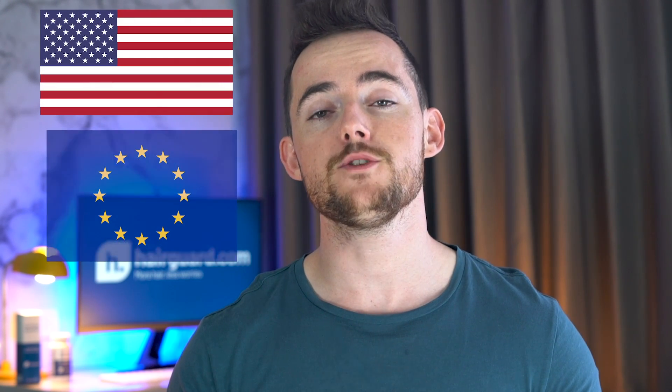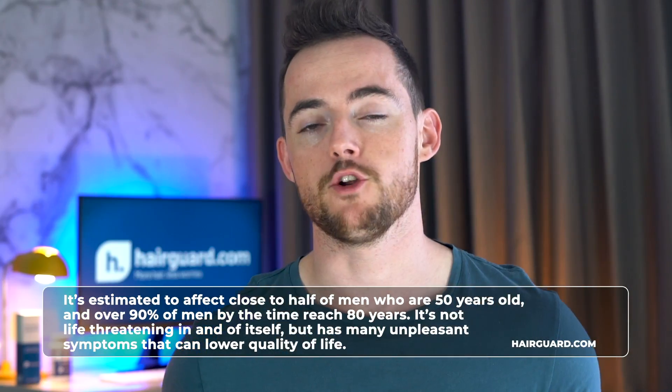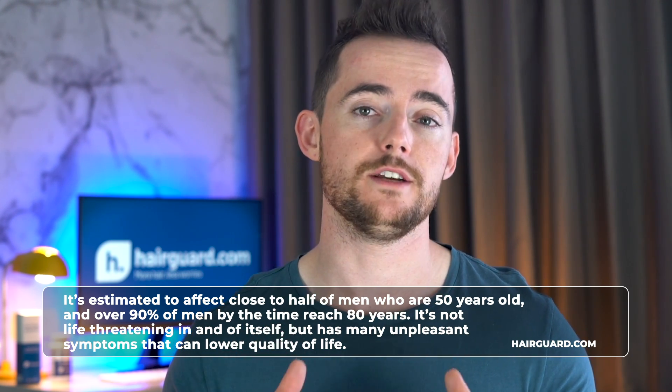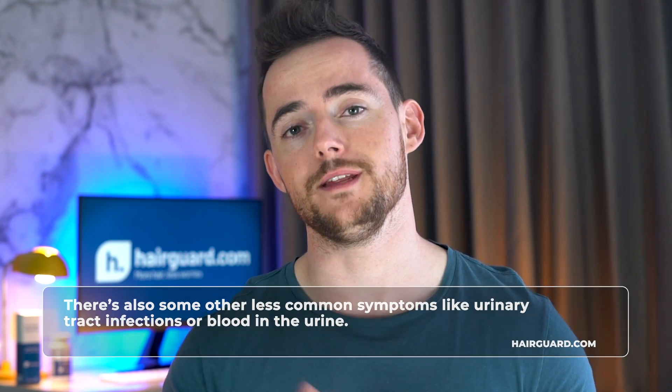It was originally developed and is currently approved in the US and Europe for the treatment of a condition known as benign prostatic hyperplasia — when the prostate enlarges due to things not related to cancer. Prostate enlargement is very common with old age, estimated to affect close to half of men who are 50, and over 90% of men by the time they reach 80. Symptoms include increased frequency of urination, difficulty starting or completing urination, urinary tract infections, or blood in the urine.